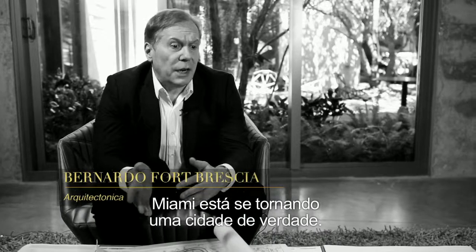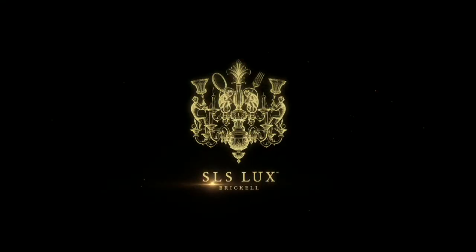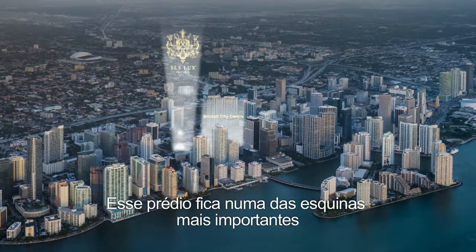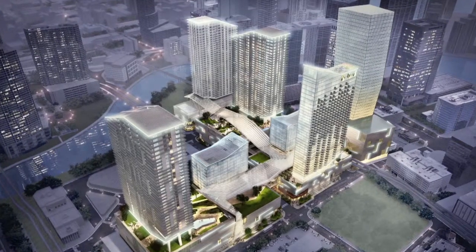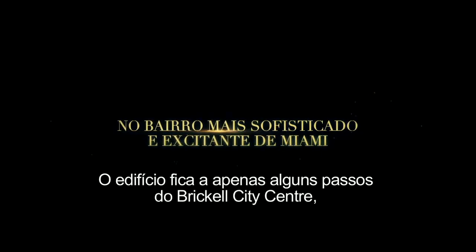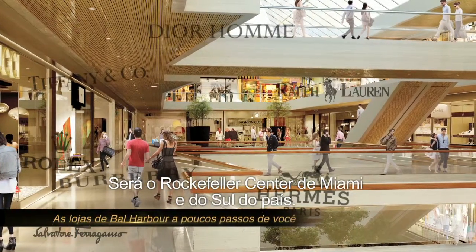Miami is becoming a real city — it's the place where you really want to live. This building is at one of the most important corners, the entrance to the city on South Miami Avenue. It's steps away from Brickell City Center, the latest luxury mall being built in Miami. It's the largest project in the United States — it'll be the Rockefeller Center of Miami and of the South.